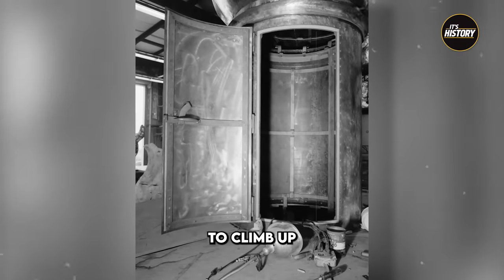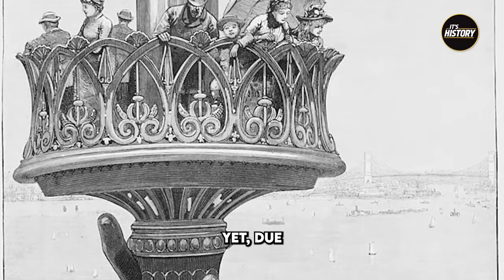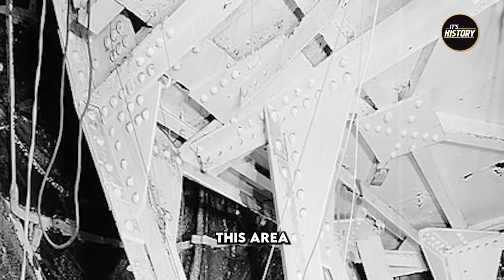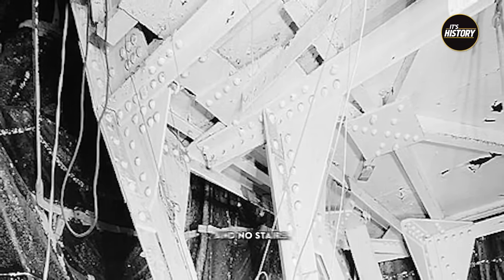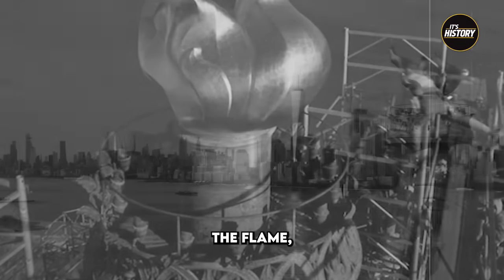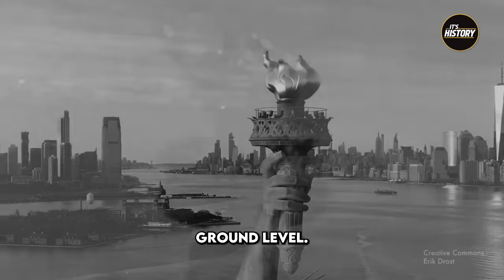Visitors were allowed to climb up the entirety of the statue, including the torch, until 1916. Due to the narrowness of the statue's arm, only 12 people were able to make the climb up the torch at once. This area was so small that there was only room for a single ladder and no stairs. The visitor would exit onto a balcony through a small door underneath the flame, which would offer a breathtaking view of the New York skyline from an incredible 300 feet above ground level.